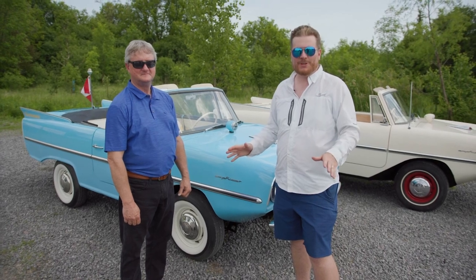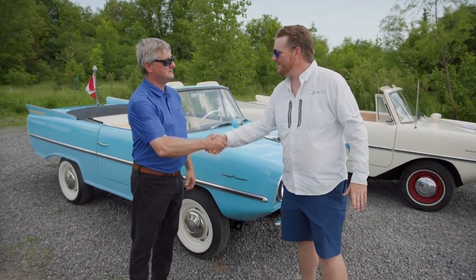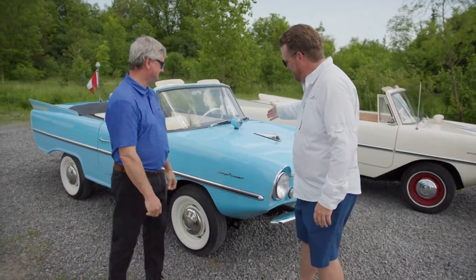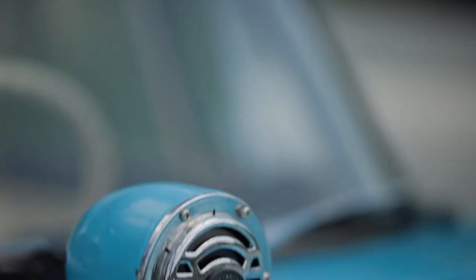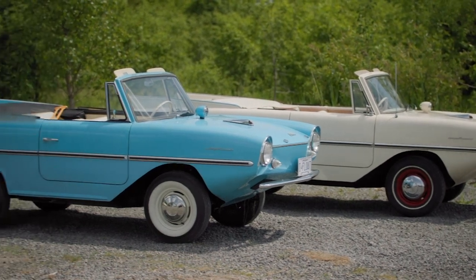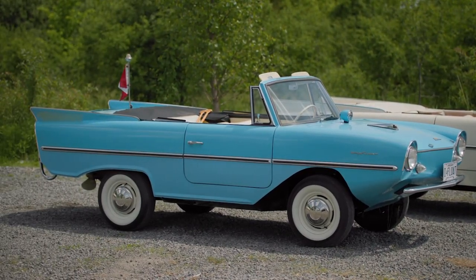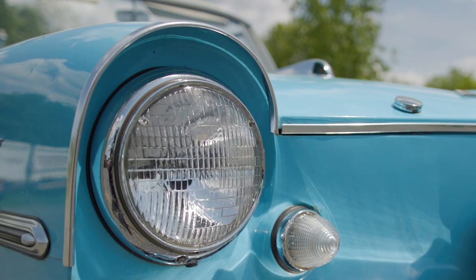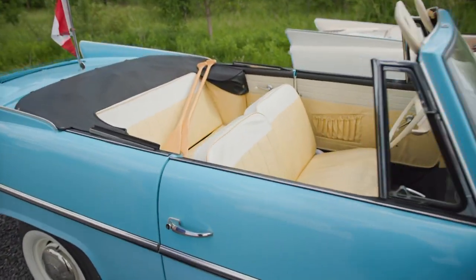I am very excited about this one. John Dewar, thanks so much — pleased to meet you. Nice to meet you and pleased to meet one of your multiple Amphicars. There weren't many made, there aren't many left. Tell me why you have one, let alone three or four? Well, I have three that actually float, a couple more carcasses that are parts. This is the original blue — original yellow interior, original seats, flooring, everything.